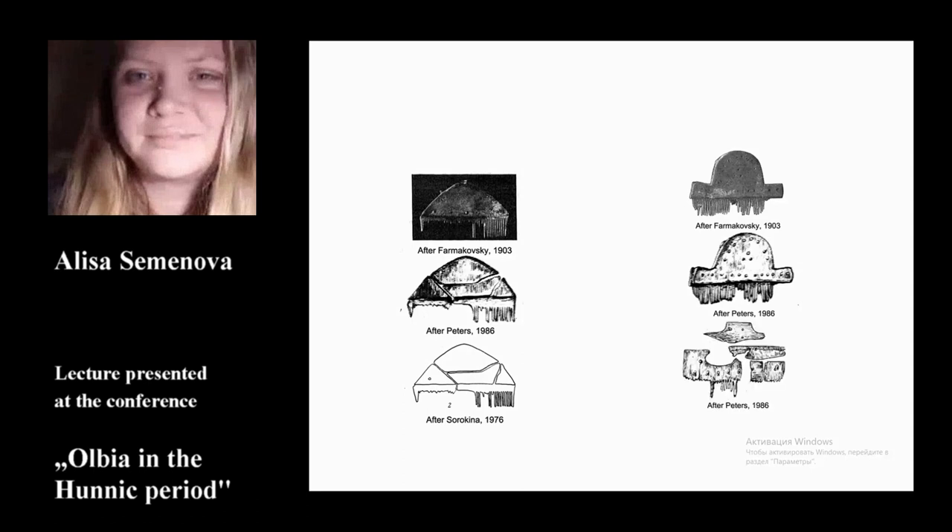A comb fragment comes from excavations in 1910, found in an earthen grave. It is now stored in the State Hermitage. It was published by Petters, who attributed it to Type II and dated it to the 3rd to 4th century. Unfortunately, the illustration provided is not detailed or informative.